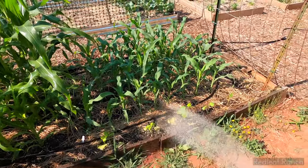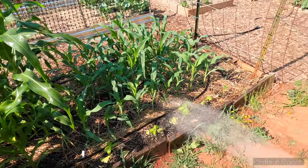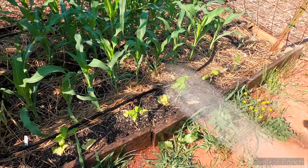On the outer edge we got our dragon tongue. It got a little shocked from the transplant when we moved it over, but I think it's going to do all right. It's going to be okay.